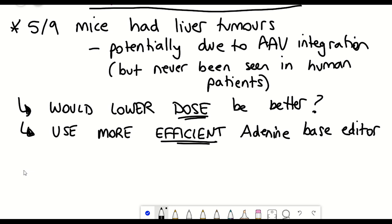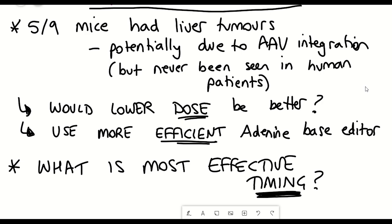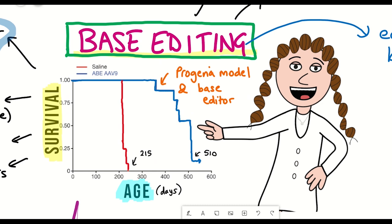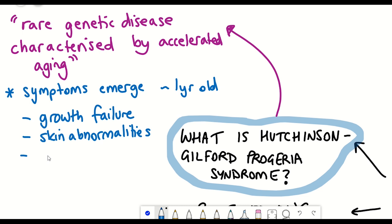Besides dosage, the other important consideration is timing of the injection. It's remarkable that a single injection produced this lifespan extension phenotype. It will be important to work out the most effective time to give treatment to Progeria patients, given also the delay in actually diagnosing the disease in the first place. Safety is paramount, but this work is definitely a step forward in the therapeutic treatment of Progeria.